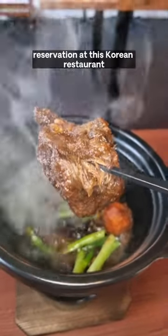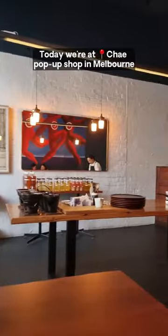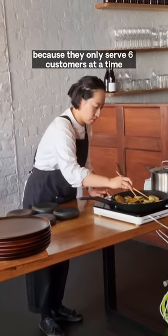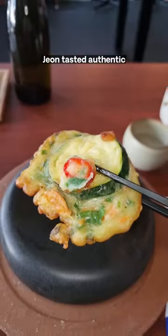It took me two years to get a reservation at this Korean restaurant. Annyeong foodies, today we are at Chae pop-up shop in Melbourne. I got super lucky because they only serve six customers at a time.